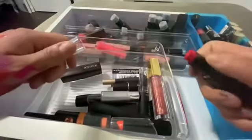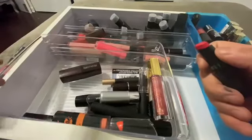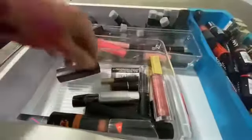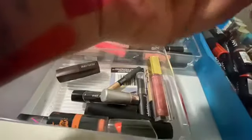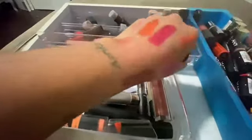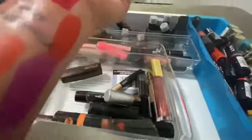I gotta wipe this down. Look at this — this is Wet n Wild too. Oh my god, I'm getting my lipstick swatches all over my white drawer! That's pretty, I'll keep that.